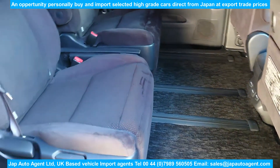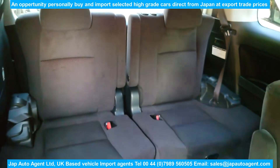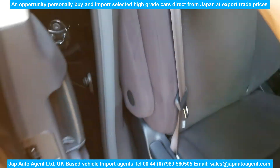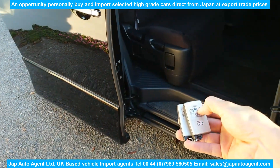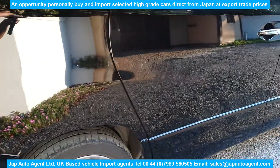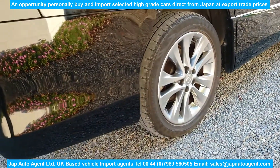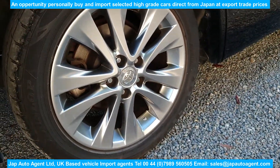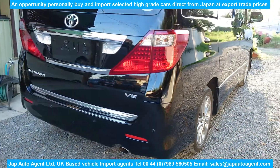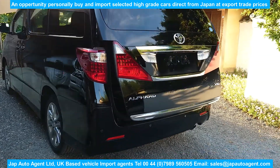This is a 3.5 litre V6 married to a six-speed torque converter gearbox — a very reliable gearbox and a very strong engine. It's a cam chain engine, so there's no need to worry about cam belts. This vehicle is actually a grade four with an A grade exterior and a B grade interior, from a Toyota auction. Those wheels are 18-inch factory option wheels in excellent condition.